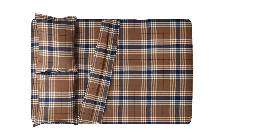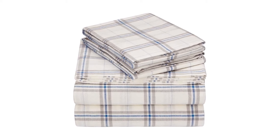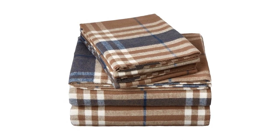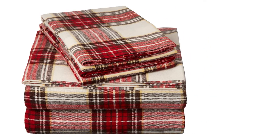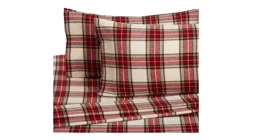You can even wash the sheet set in a washing machine, so you will not come across any issues while trying to take good care of them in the long run. The Pinzone Plaid Flannel Bed Sheet Set is made according to the OEKO-TEX standard, which is one of the best quality standards you can find. It provides an independent certification system, and eco-friendliness has been retained by the manufacturer as well.